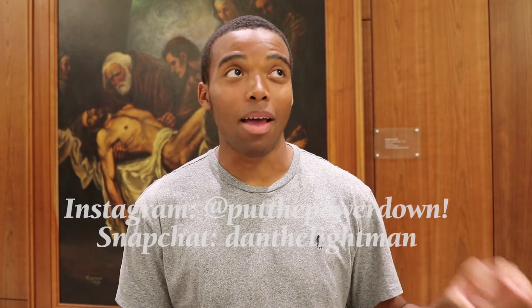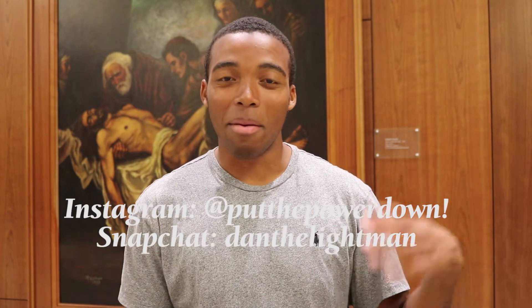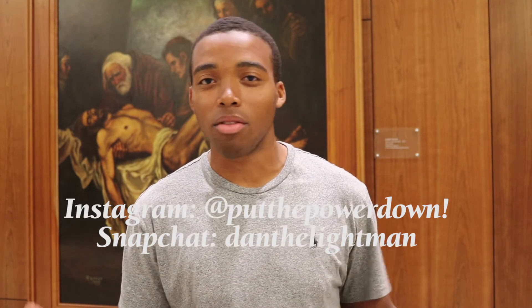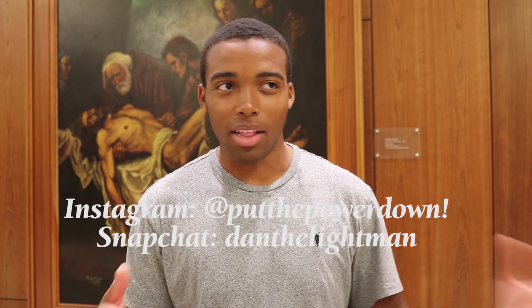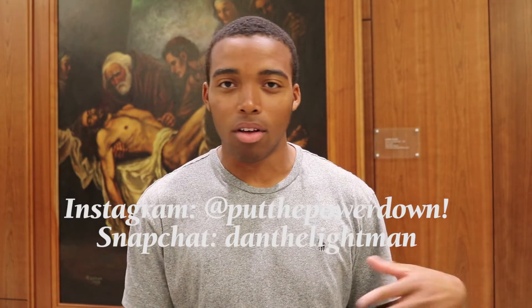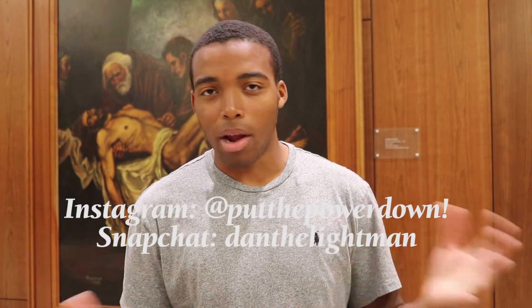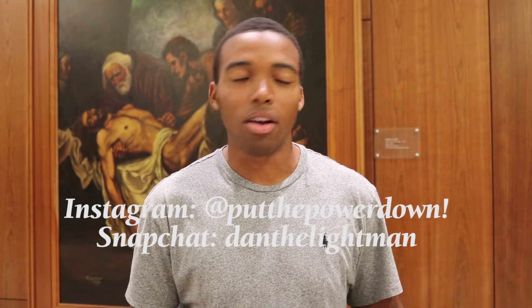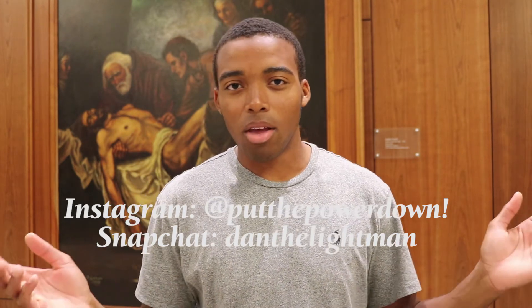Before we actually get into the video, go ahead and follow me on Instagram at PutThePowerDown. My Snapchat is DanTheLightMan, so if you guys want to follow me on there, you'll see stories of my everyday life here at school, stuff about cars here and there, and you'll know when I post and upload new content.